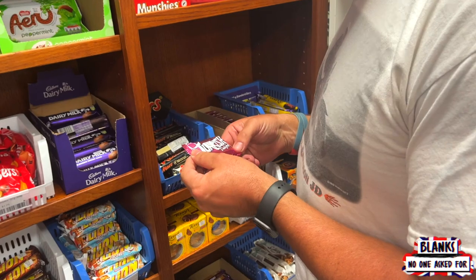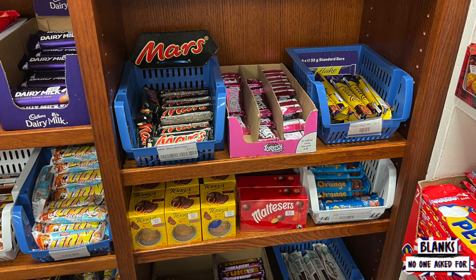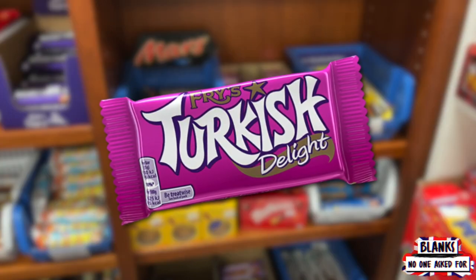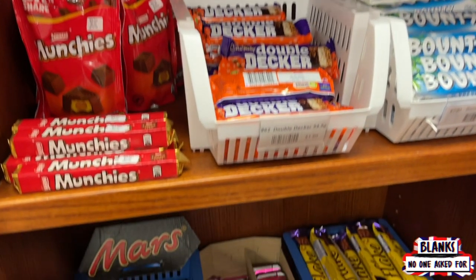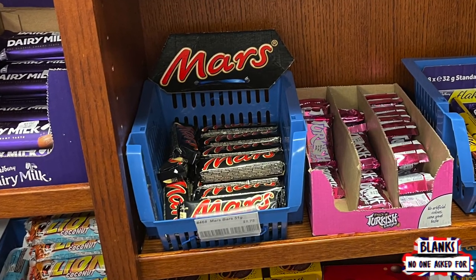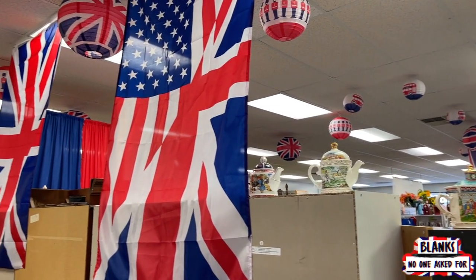Turkish Delight — somebody told us we had to try that. So we have had some viewers tell us we needed to try Turkish Delights. However, the only thing that concerns me is that no one has told us we should try them because they are really good. A little side note: the Mars Bar pictured here is apparently also found in the UK — the exact same Mars Bar that we have in the US. Let us know.